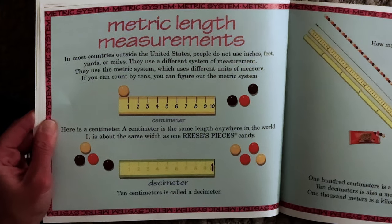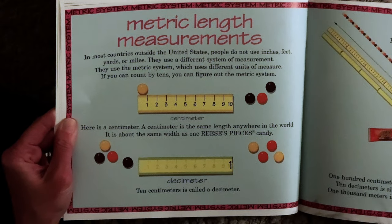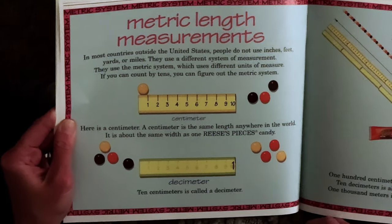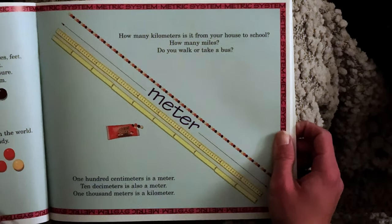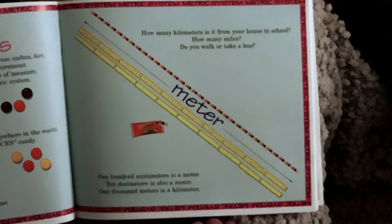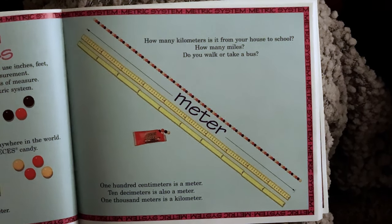Here is a centimeter. A centimeter is the same length anywhere in the world. It is about the same width as one Reese's Pieces candy. Decimeter — ten centimeters is called a decimeter. Meter — one hundred centimeters is a meter; ten decimeters is also a meter. One thousand meters is a kilometer.